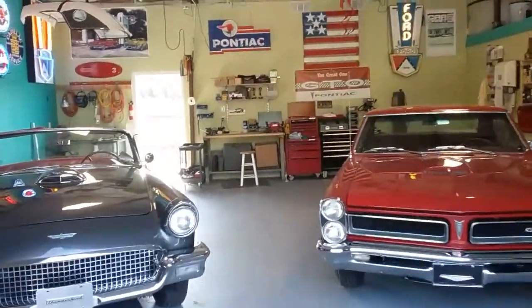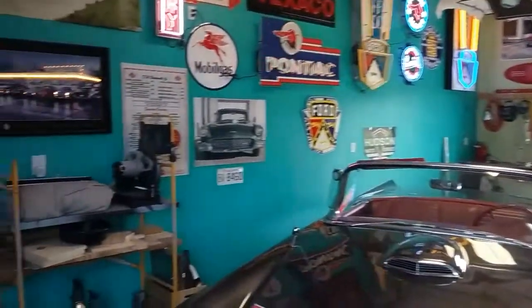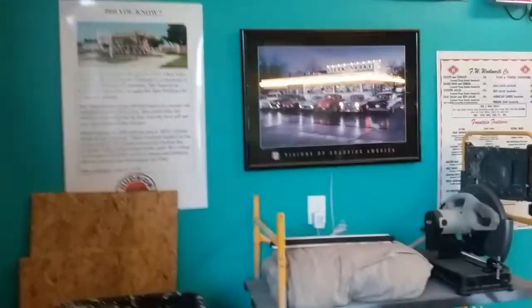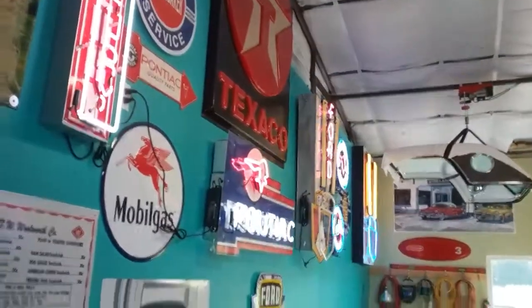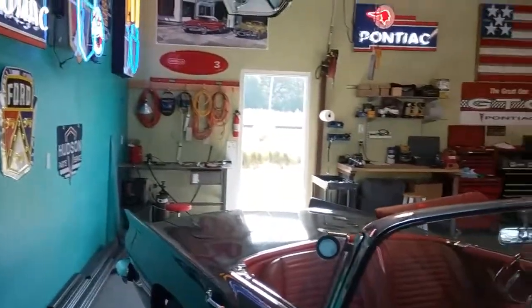Today we're going to take a little tour of my shop, just give you an idea of where I come to hang out a lot. It's kind of my man cave, my hobby area. I come down here nearly every day and just really enjoy being down here — sometimes I don't stay very long.